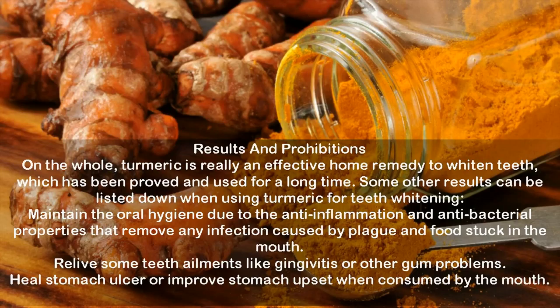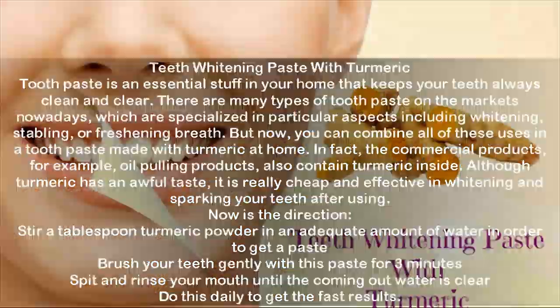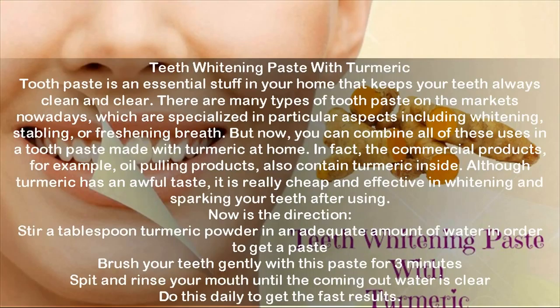Teeth whitening paste with turmeric: toothpaste is an essential item in your home that keeps your teeth always clean and clear. There are many types of toothpaste on the market nowadays, specialized in particular aspects including whitening, stabilizing, or freshening breath. But now you can combine all of these uses in a toothpaste made with turmeric at home. In fact, commercial products like oil pulling products also contain turmeric. Although turmeric has an unpleasant taste, it is really cheap and effective in whitening and sparkling your teeth.